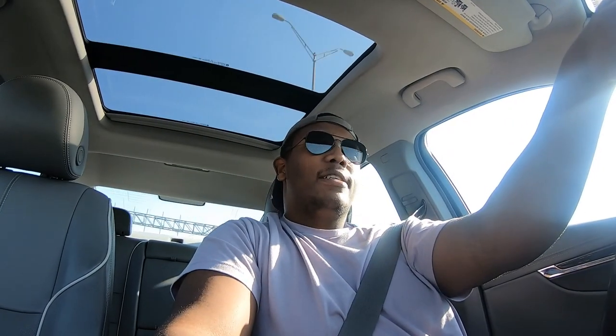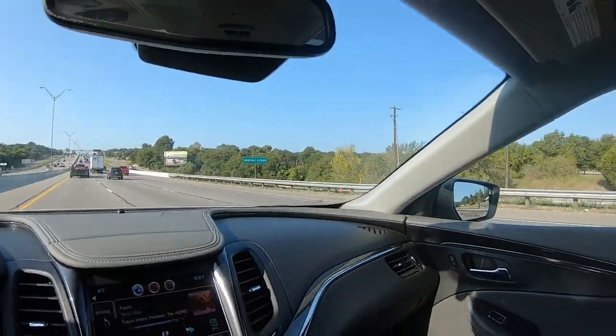Hey guys, welcome back to the channel. Today I'm taking my mom's car to go get tinted at Sun Tint here in Austin. I've been excited for this, it's been a long time coming, but yeah, today I'm gonna go get her car tinted.